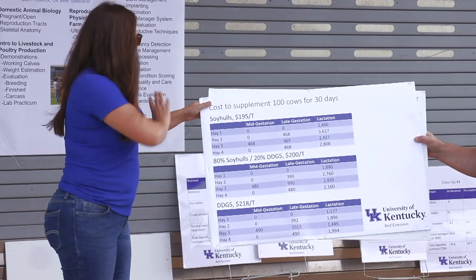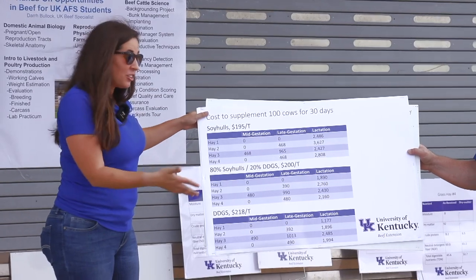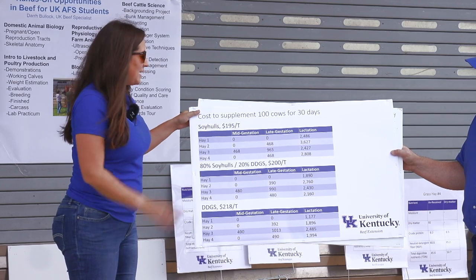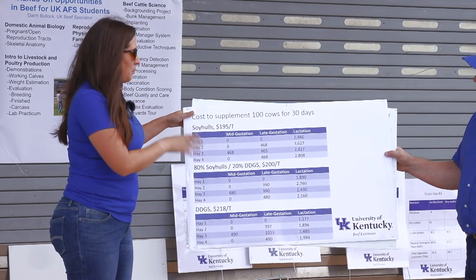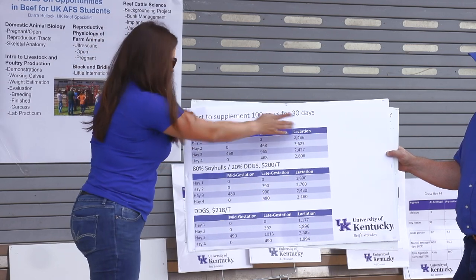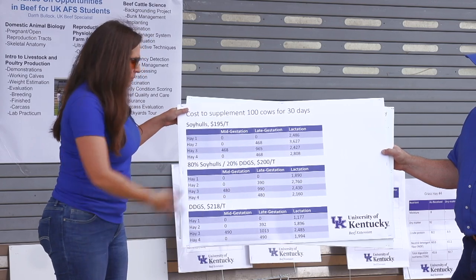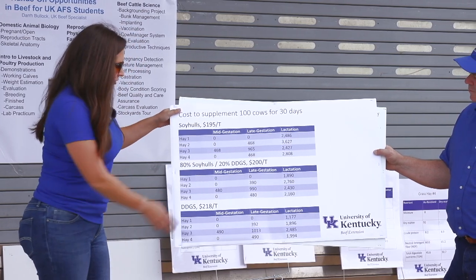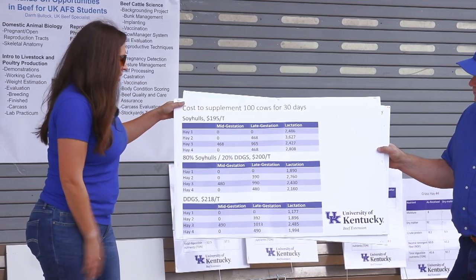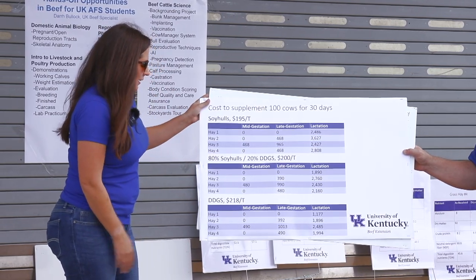When we look at the different hay samples, some have a lot more fiber content, a lot less energy, and a lot less protein than others. I calculated what it would cost to supplement 100 cows for 30 days in each stage of production with each hay, and I did that for three different feed ingredients. The prices I used — distillers is probably a bit higher than that today so these numbers might be a little higher now.